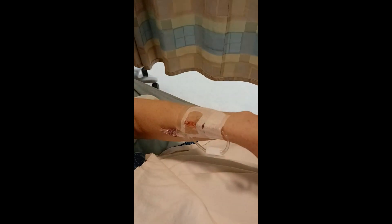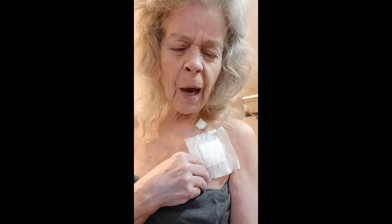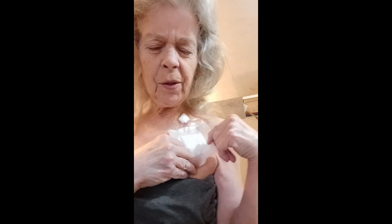I'm sitting here in the hospital — get ready for the IV. This is my cancer journey. I got my power port put in yesterday, so you get to see what it looks like.